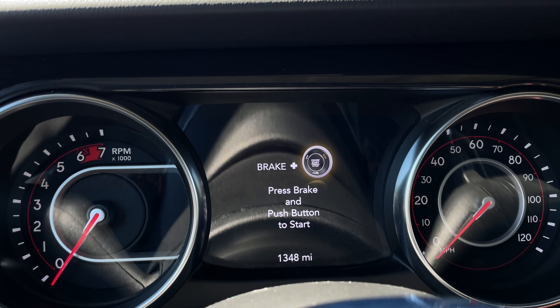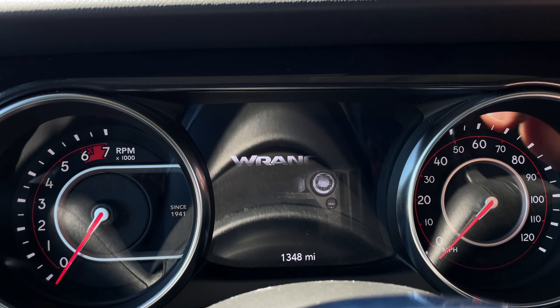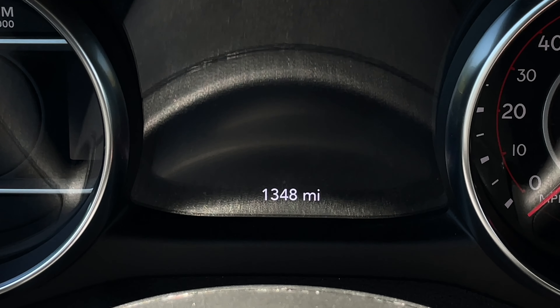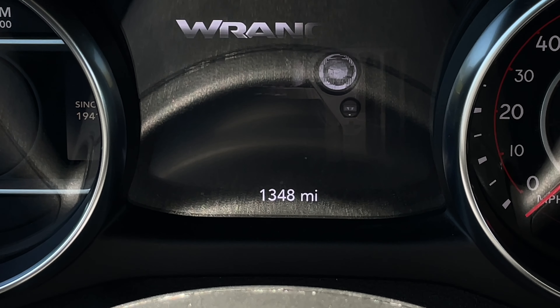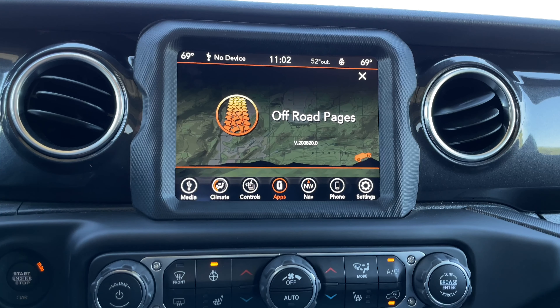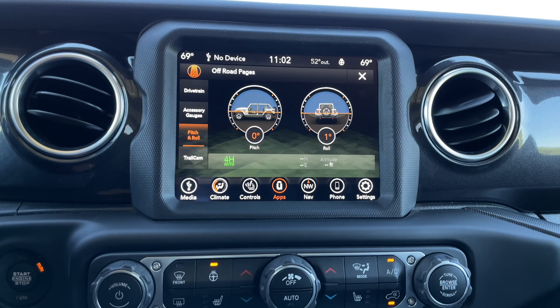Once you start up your Wrangler Rubicon 392, you'll see a graphic of an old wheelie transform into a modern Jeep. Look again closely and you'll see a tiny little Jeep drive across the screen. You'll also see a tiny Jeep drive across the screen when you activate your off-road pages, with the words 'maybe lost, but never stuck.'